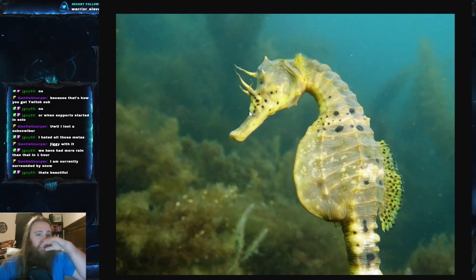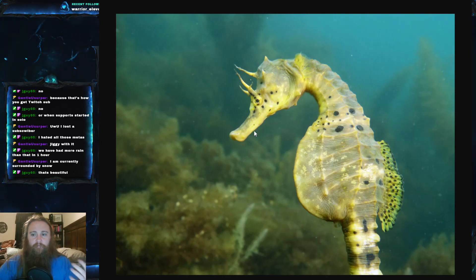If you have the money, I'm not going to tell you how to spend it, but please be very knowledgeable and ready to take care of one before buying. Now for the interesting fact we're going to close on: the courtship ritual of the seahorse, which is really, really fascinating.